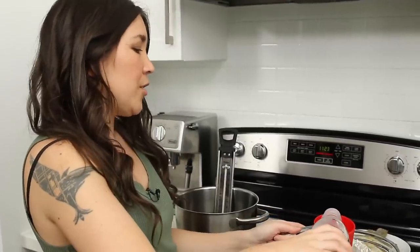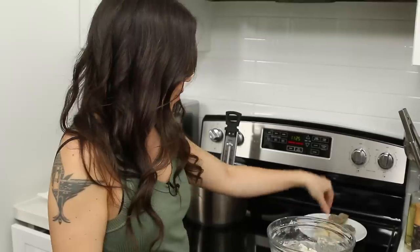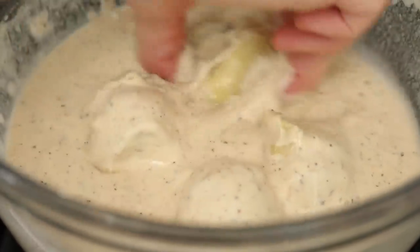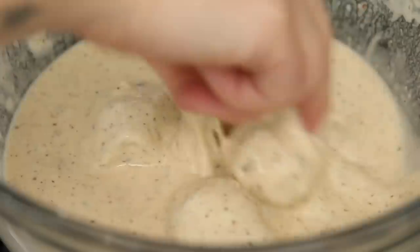I made the straight-up calamari batter — same measurements, same everything — adding one cup of soda water. You just put them in there and coat them. They're fine to sit here while the oil gets to the right temperature. Just make sure they have a nice coating on them.